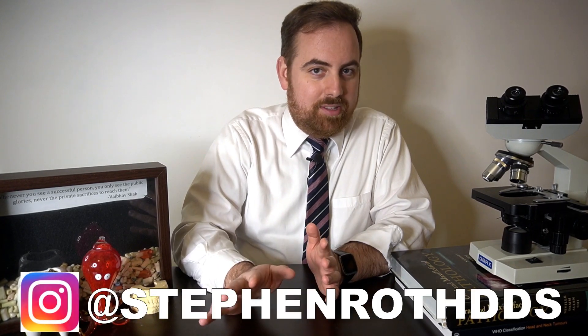Hello everyone and welcome back to my channel. My name is Dr. Stephen Roth and I'm a board certified oral and maxillofacial pathologist. One of the most common questions that I get in my comment section, Instagram DMs, and emails is how to become an oral pathologist.